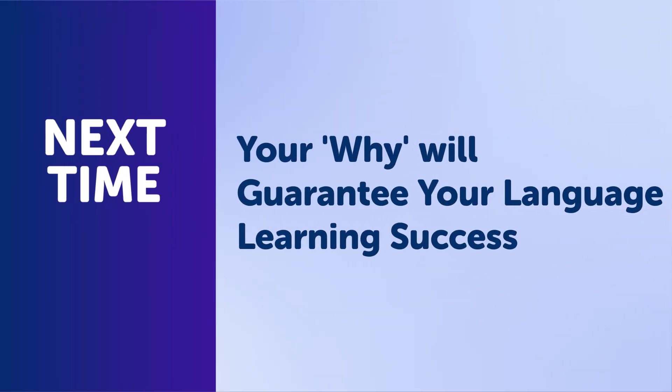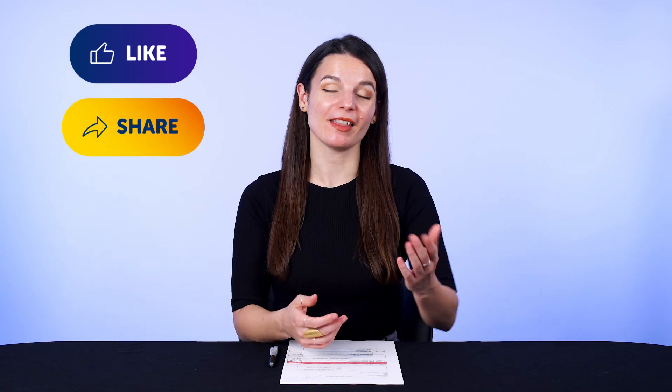So back to you — are you putting in enough time? Leave a comment and let us know. Thank you for watching this episode of Monthly Review. If you enjoyed these tips, hit the like button and share the video with anyone who's trying to learn a language, and subscribe to our channel.